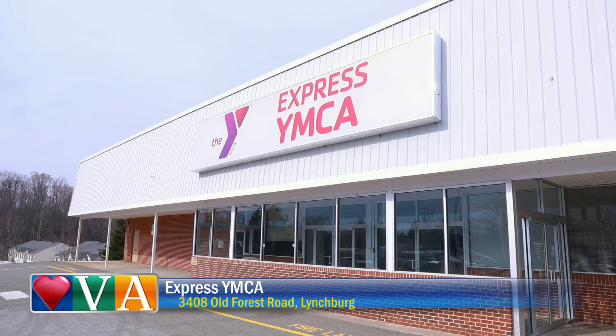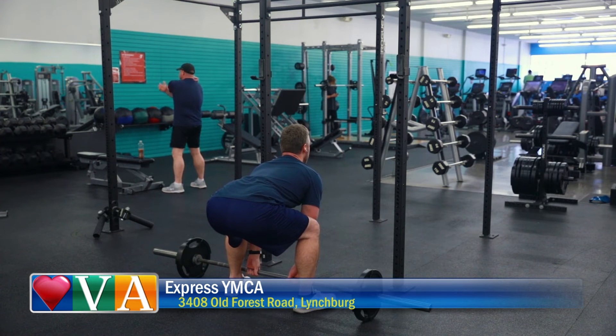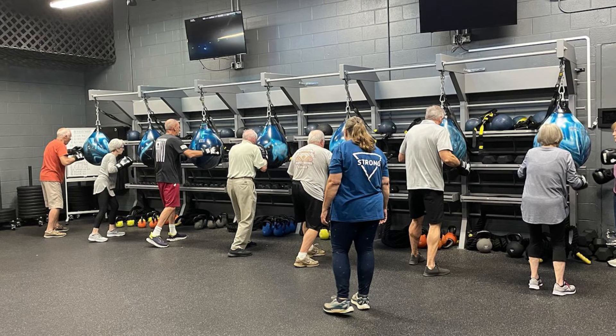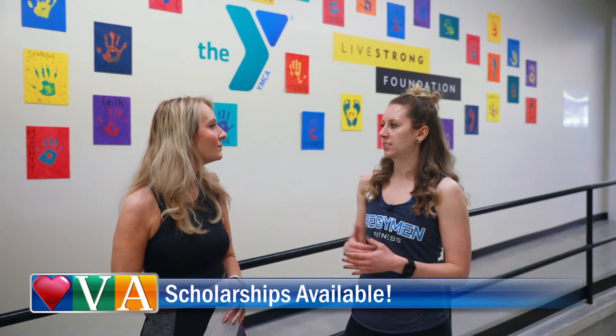If you're thinking about joining the Y, you're joining a nonprofit that does so much for the community. We give back with programs like Live Strong at the YMCA — a 12-week program for cancer survivors that helps them heal, build community, and recover, at no cost to the member and their family. We also offer a diabetes prevention program and Rock Steady Boxing for those who suffer from Parkinson's. Beyond our programs, we offer donor-supported memberships — anyone in the community can apply for financial aid and be granted a scholarship for their monthly dues to get in the building.